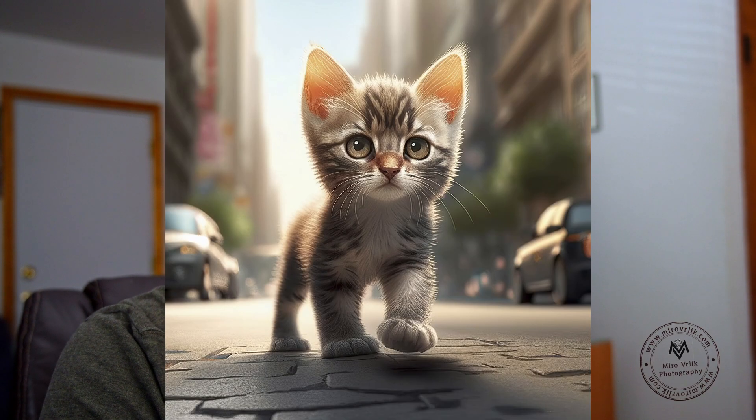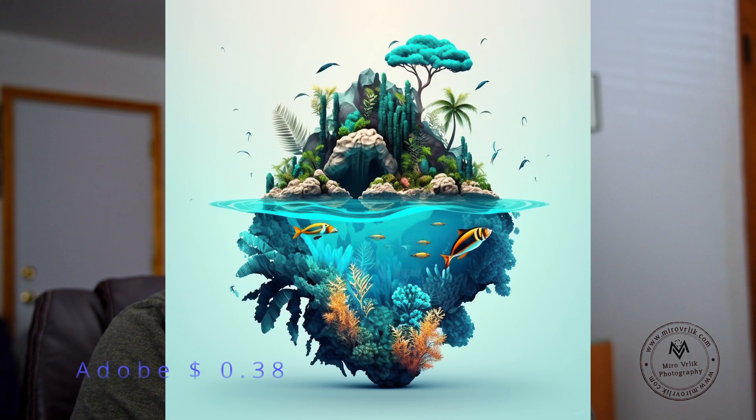In February, I played a lot with artificial intelligence images and I already have one sale so far. You can see the images here, and I have to say working with artificial intelligence is a lot of work.